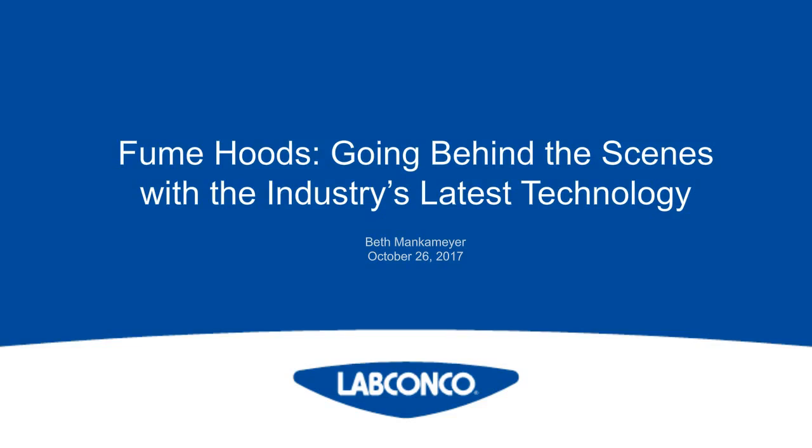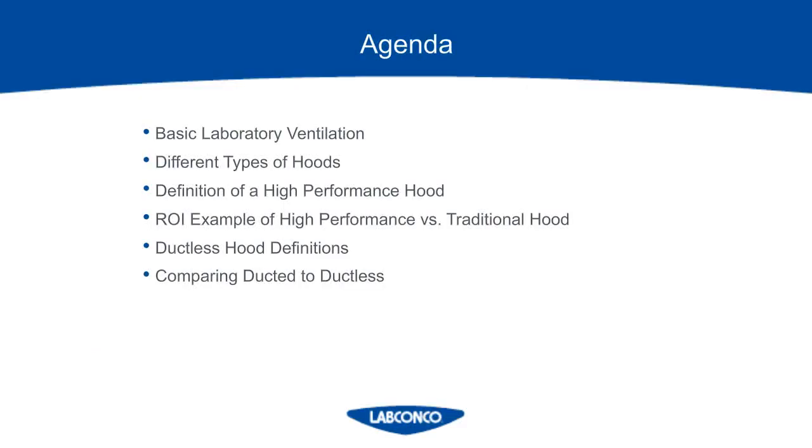Hello, everybody. Thank you for joining my webinar today on Fume Hoods. My name is Beth Menkemeyer from LabConco, and if you have any questions while I'm doing this webinar, please be sure to send those in so I can answer them. Here is our agenda for this webinar. First, we are going to review some basic laboratory ventilation, and then we're going to talk about where fume hoods started and how the designs made their way to what they are today. Then we're going to talk specifically about high-performance fume hoods, their definition, and what makes them different.